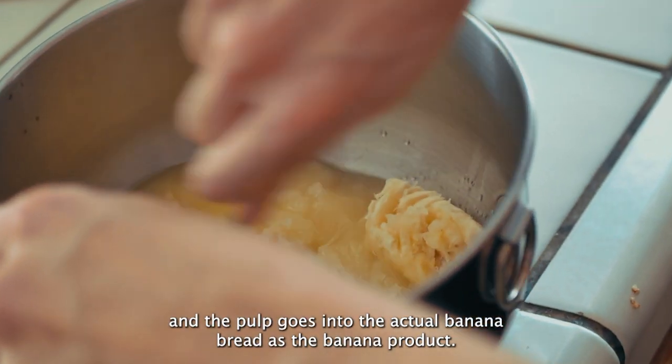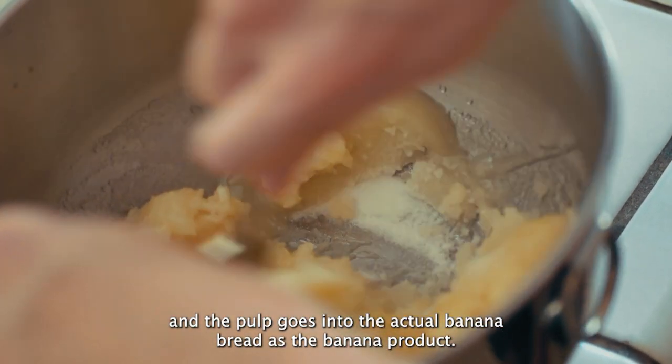The banana skin and the banana itself has been fermented in vegan oat milk. It contains a small bit of salt, a little bit of sugar, and a little bit of probiotic starter. The pulp goes into the actual banana bread as the banana product.